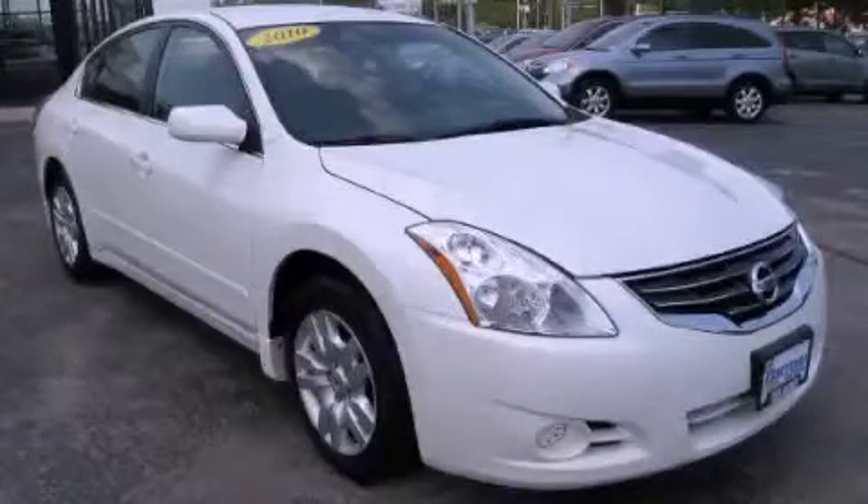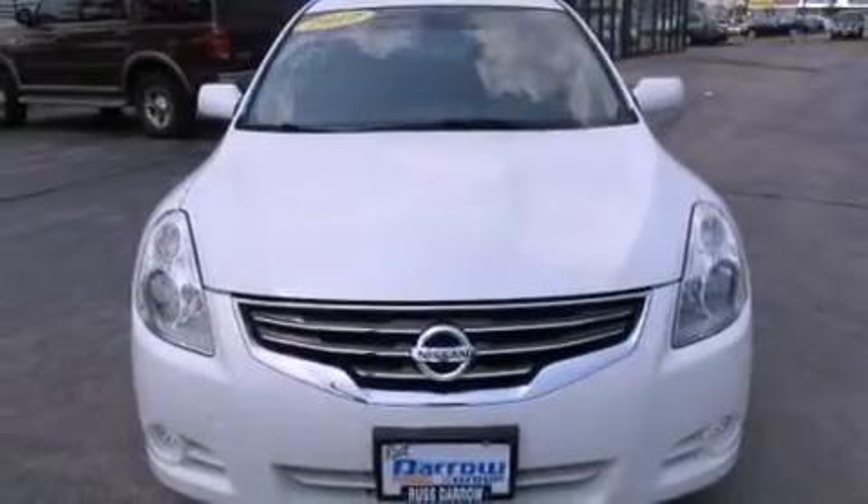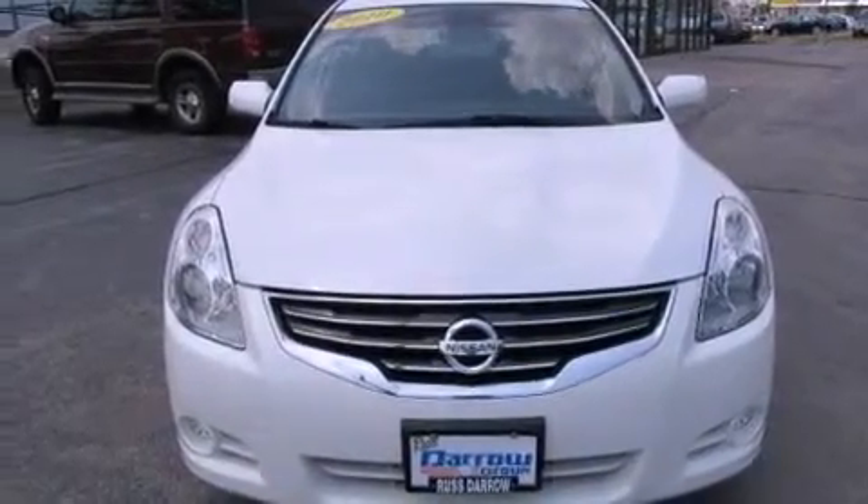This is a 2010 Nissan Altima. It has a four-cylinder engine, a continuous variable transmission, and a clean non-smoker interior.